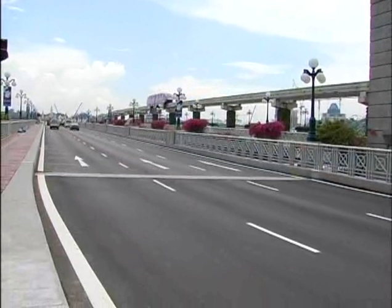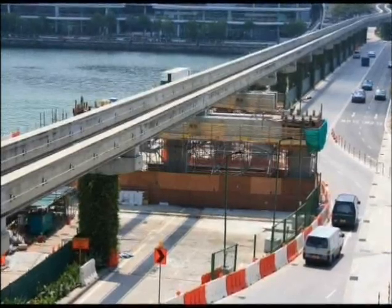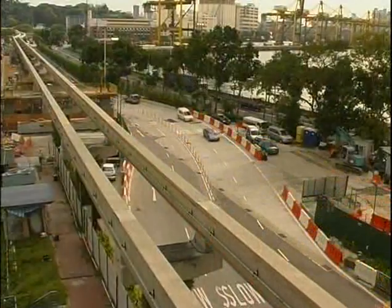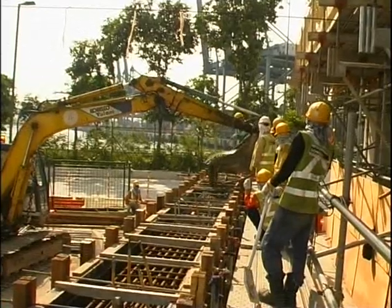The challenges didn't end there. The extension of the existing causeway meant that the two existing monorail piers, located right in the middle of the proposed new road, had to be relocated. But as the monorail operations could not be stopped, construction had to be done beneath the existing track structure.